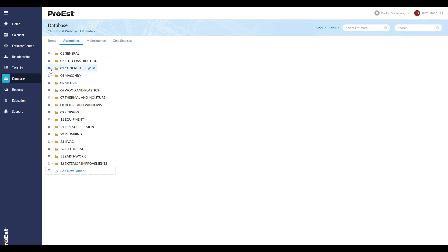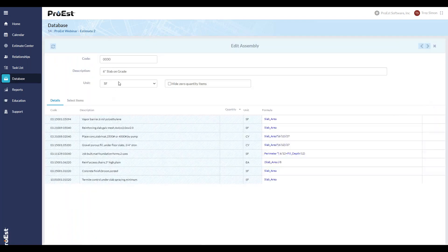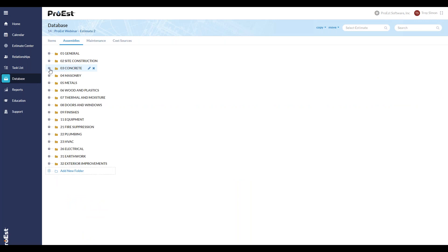With assemblies, you can quantify a group of items in a single takeoff. Take a six-inch slab on grade: when I do a square foot takeoff of the slab area, it automatically gives me my vapor barrier, mesh or rebar, concrete, fill, forms, chairs, finish, and termite control. This is a base assembly — it can be copied, modified, and added to. You can make it your own. It's very easy to copy any assembly, add to it, and replicate it. All of this is covered during the Pro S implementation phase.